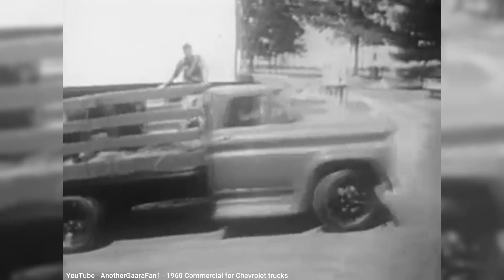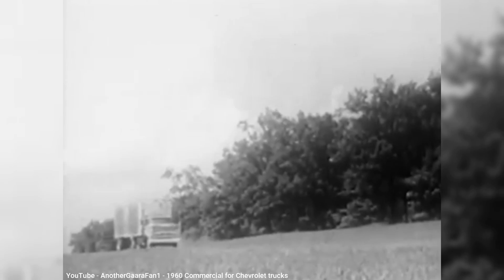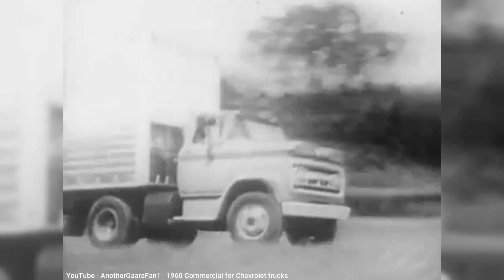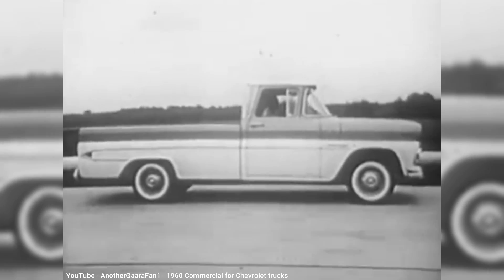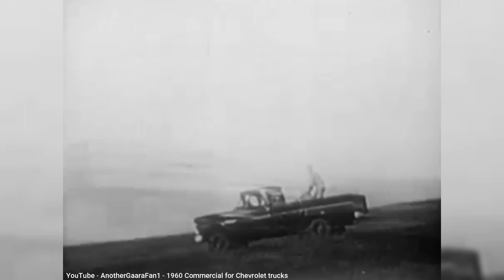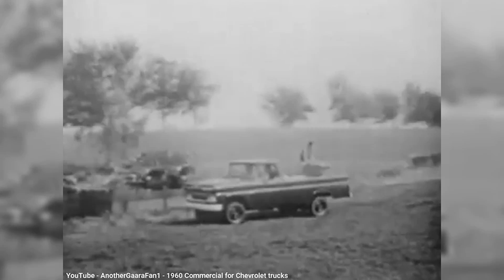The Chevy and GMC pickups' original mission was for work, plain and simple. It wasn't supposed to have a comfortable ride or any luxury appointments. It simply had to be tough, durable, and reliable. Although the CKs were the first GM trucks to put more focus on the comfort of the occupants, it is safe to say that when the CK was first offered for sale in 1959 for the 1960 model year, no one back then could have imagined how much pickups would change over 60 years later.